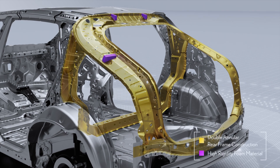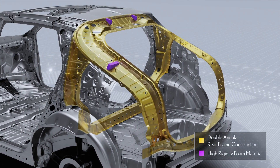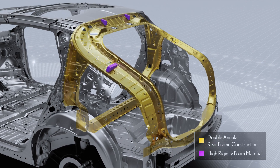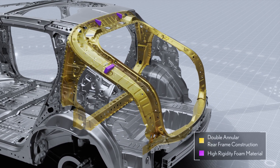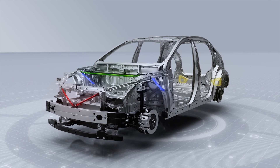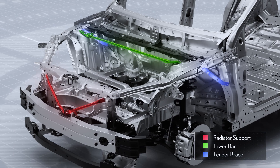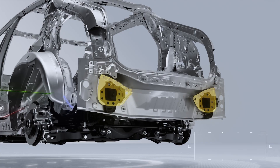At the rear of the vehicle, a double ring structure and a highly rigid foaming agent prevent distortion to reduce deformation of the rear luggage opening. Finally, bracing has been placed throughout the vehicle body, including front radiator support braces, a tower bar, fender braces, and lower back patches.